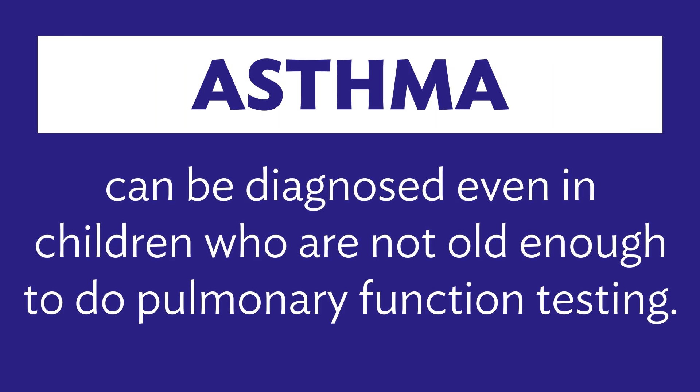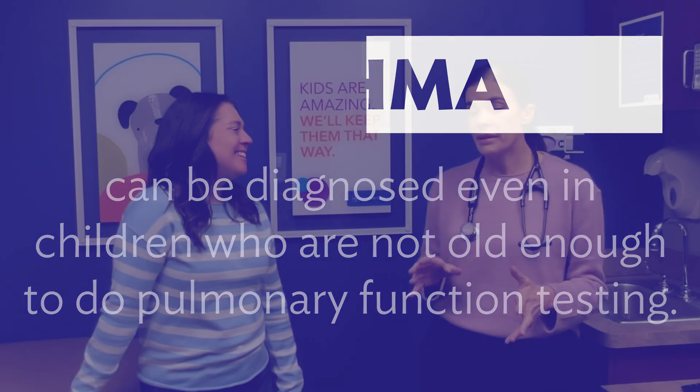How does the pulmonologist diagnose respiratory conditions in children? In our clinic we start at age six and we have a specialized respiratory therapist that only works with children and she's amazing. Once we get to that point and have some formal pulmonary function testing, there are some objective data points that can definitively diagnose asthma.